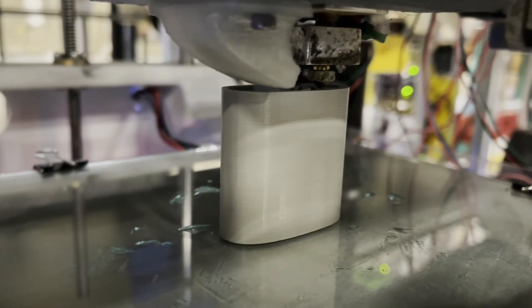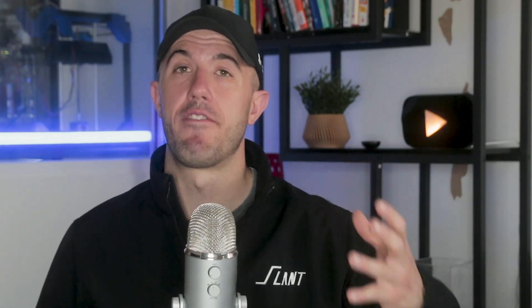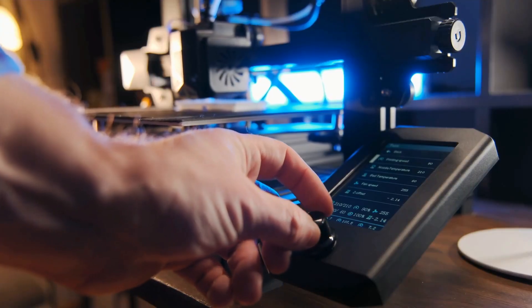Another issue many organizations have with 3D printing is consistency. This is very often brought on by internalizing the production process, because 3D printing is a discipline — it's not simply a machine. Putting a machine inside your factory to produce 3D printed parts is very often not a good option, because you might not have the additive expertise needed to do it well, which creates high non-reliability inside of the system.